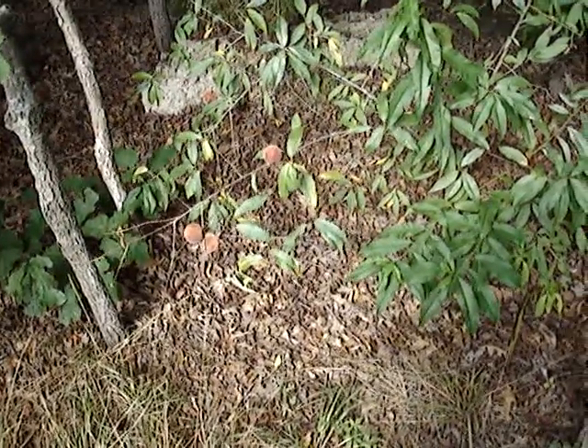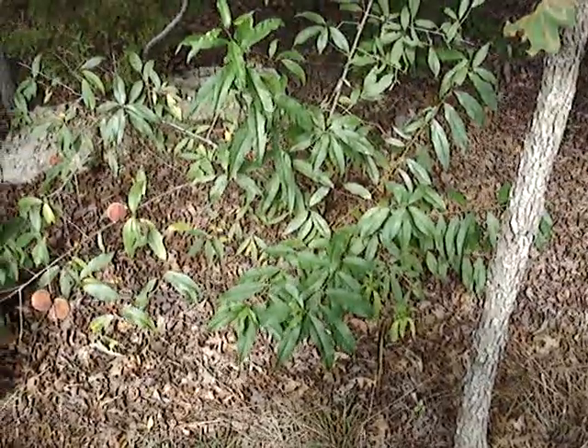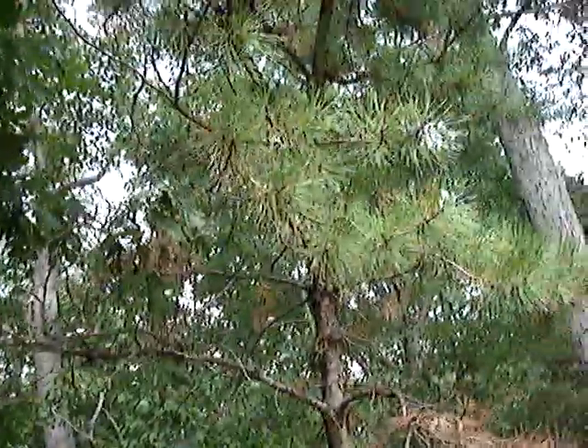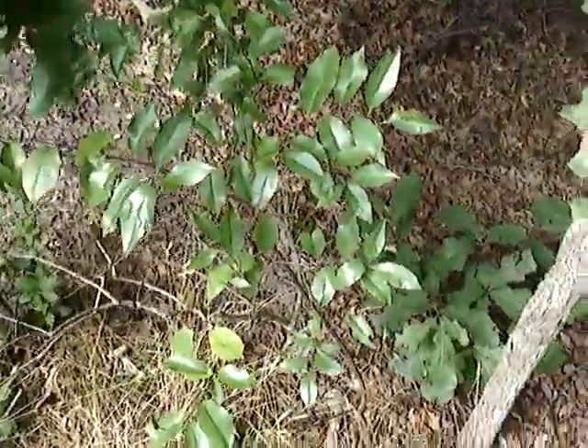Alright folks, this is a very brief video. I'm at home and this is the side woods next to our house. You can see pitch pines here, lots of oaks, wild cherries, and this.